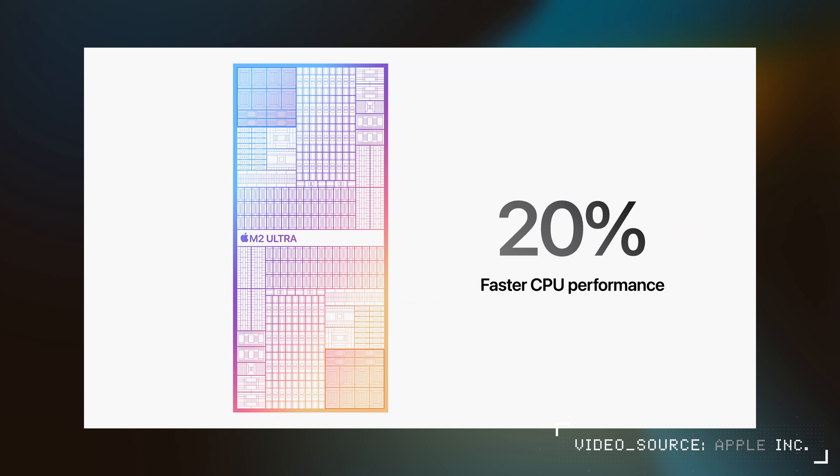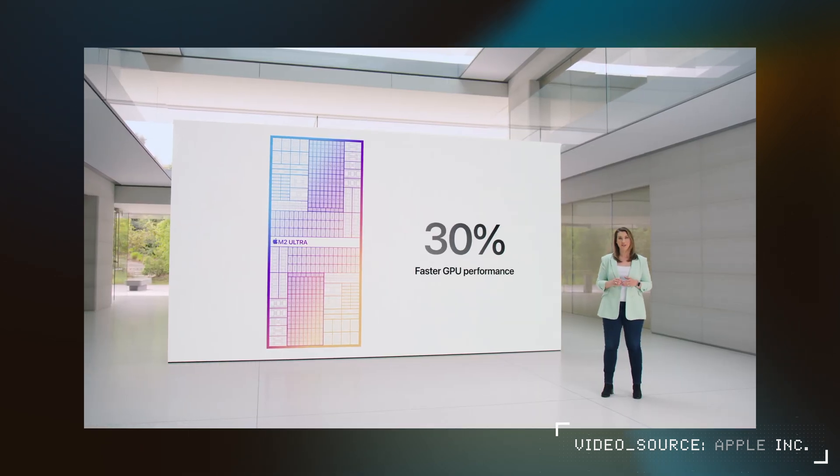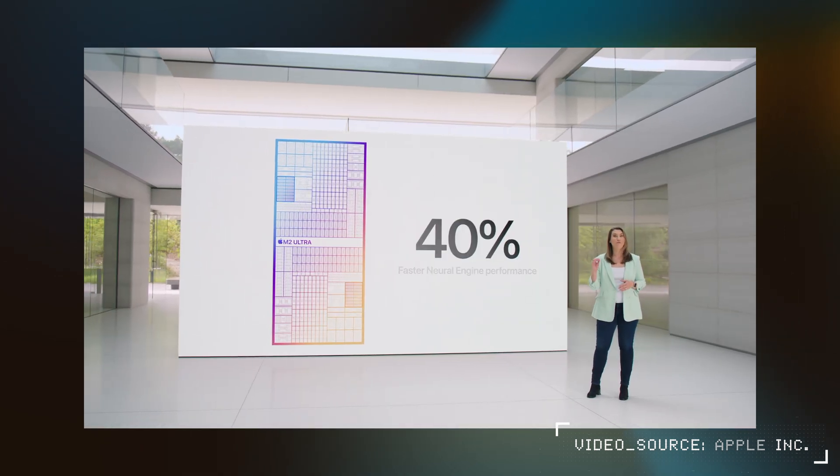There's very little real-world info on these chips right now, but Apple says processing speed is supposed to be 20% faster on the CPU and 30% on the GPU, and the neural engine is 40% faster.